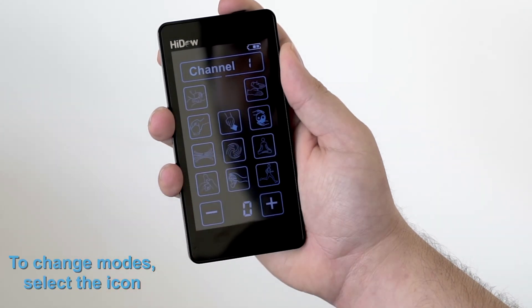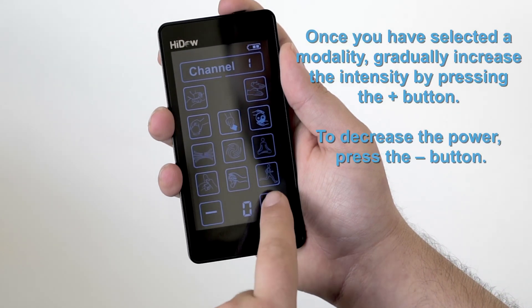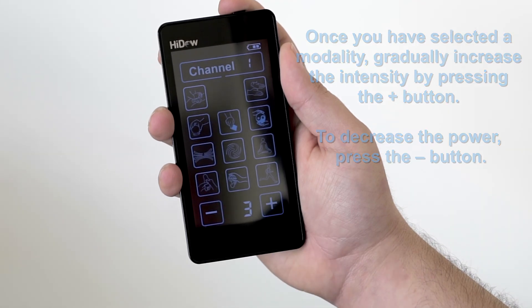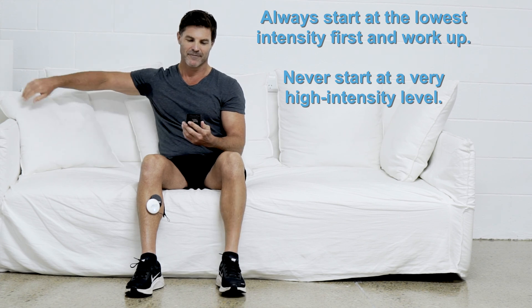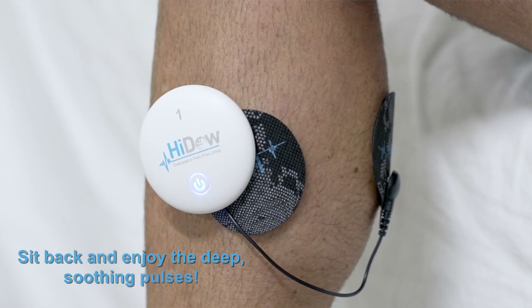Once you have selected a modality, gradually increase the intensity by pressing the plus button. To decrease the power, press the minus button. Always start with the lowest intensity first and work up — never start with a very high intensity level. Sit back and enjoy the deep, soothing pulses.